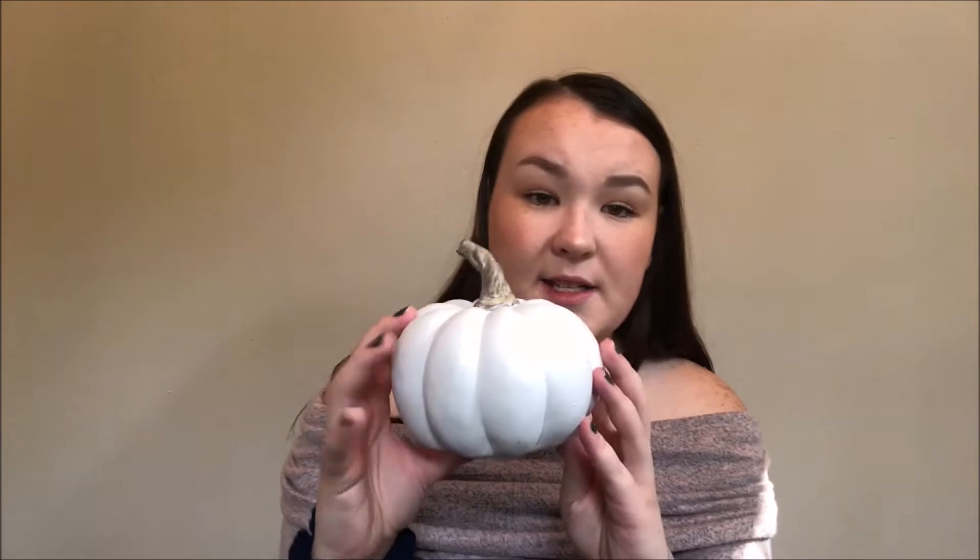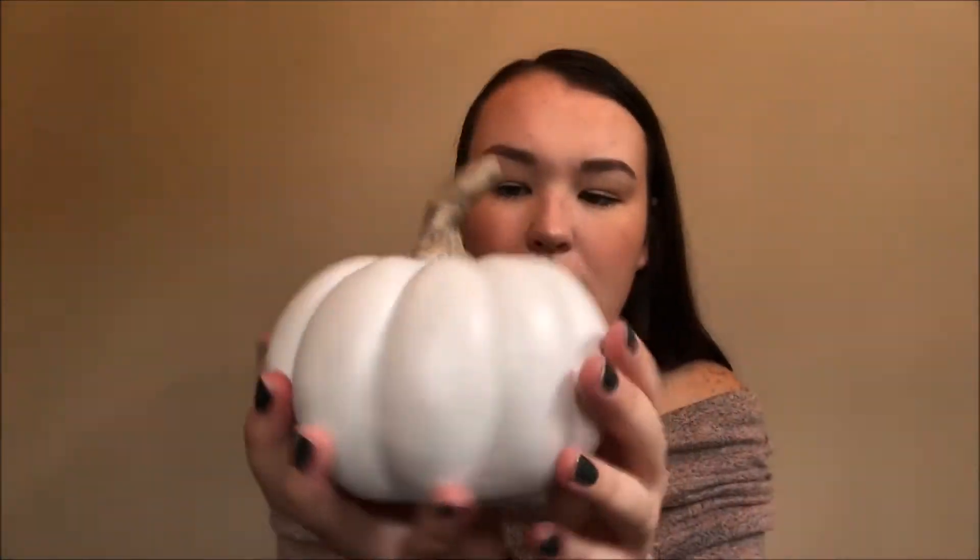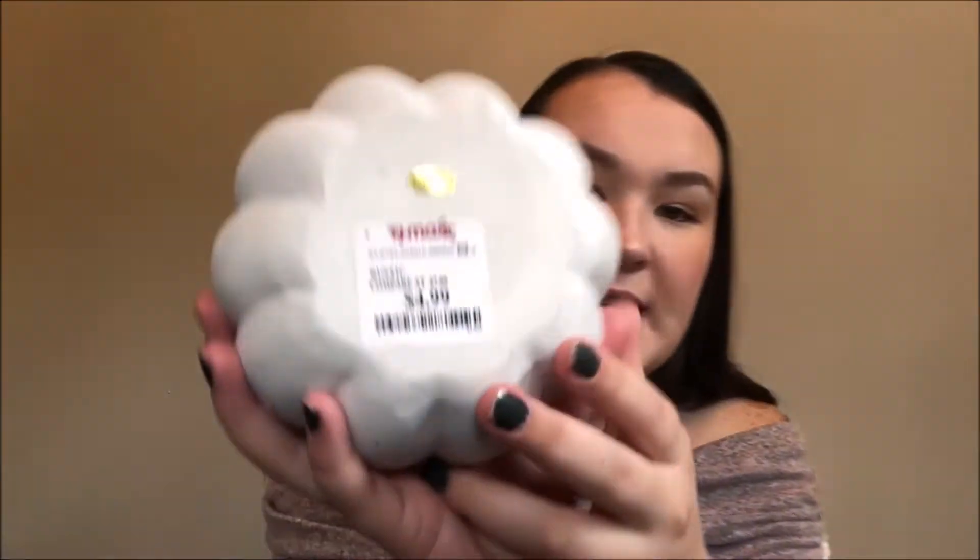So let's get into the haul. First, I'm going to show you what I grabbed at TJ Maxx. That's where I went first, other than the dollar store. At the dollar store, I didn't get any decor other than what's going to be in the DIY video. So the first thing I got is this cute little pumpkin. It's just white and then it has like a light grayish-brown painted wood stem. It's fairly heavy. I love it. And this was only $4.99.